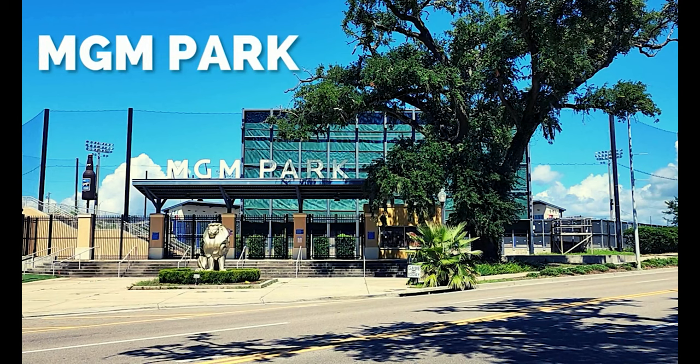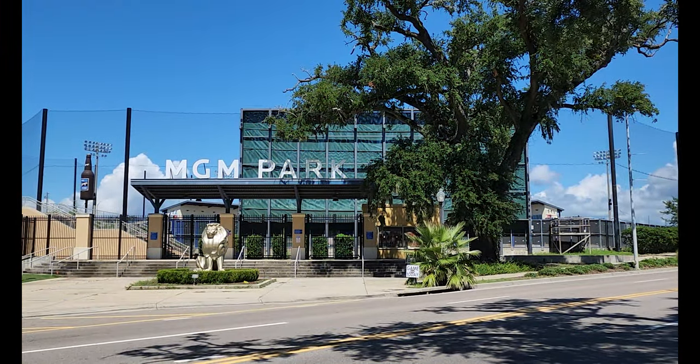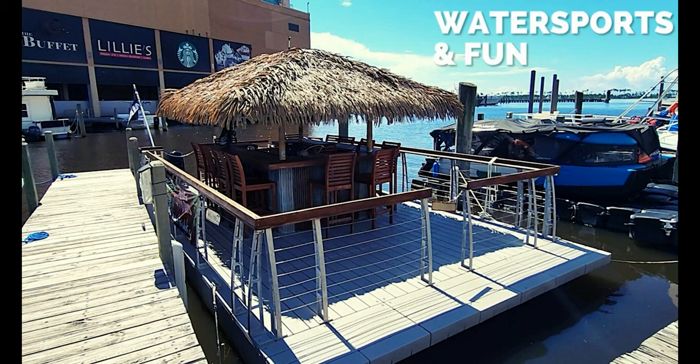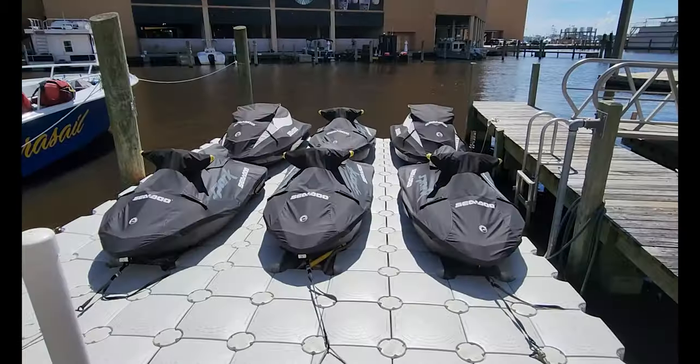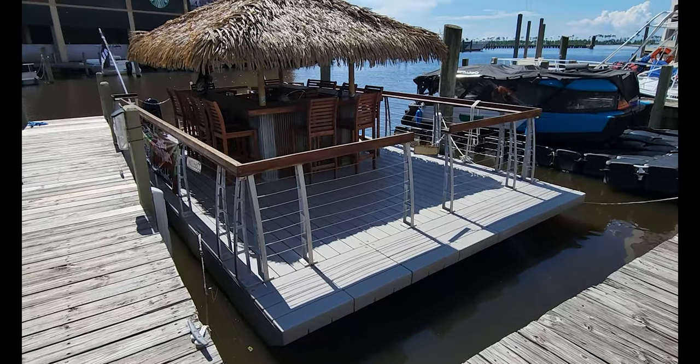Next up is MGM Park, where you can take in a local minor league baseball game across from Beau Rivage. And since Biloxi is right on the water, water sports are pretty popular here. You're going to find parasailing, jet skis, and the Tiki pontoon, which I think looks really, really fun.